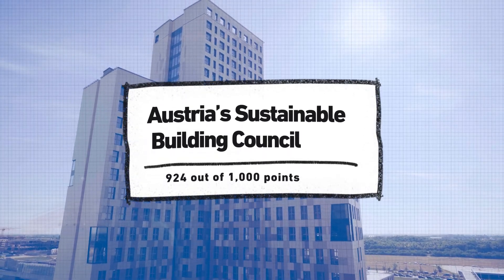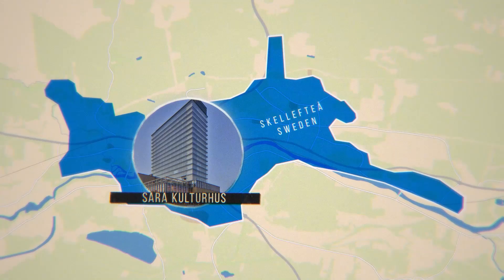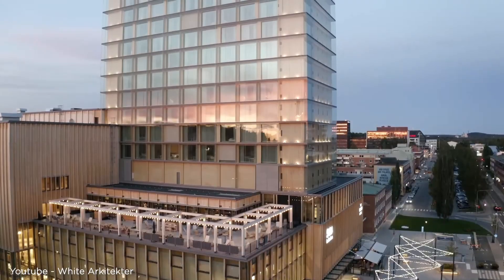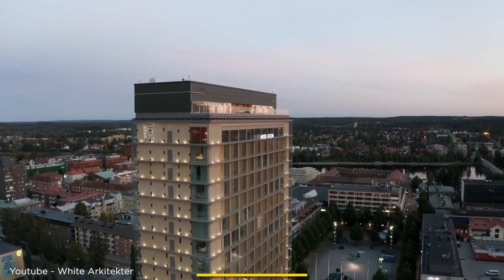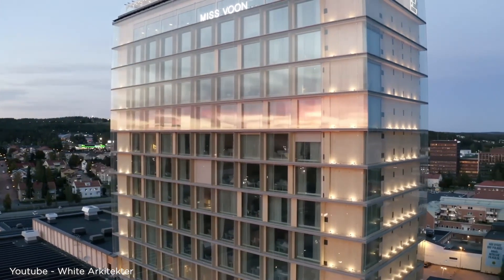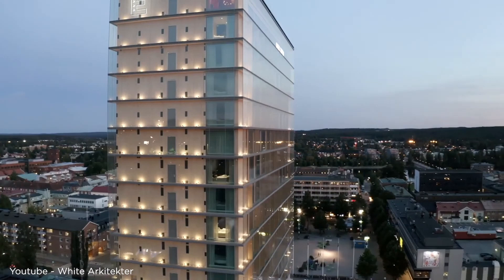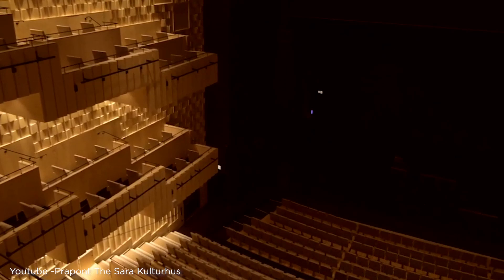Next on our list is Sara Kulturhus in Skellefteå, Sweden — a 20-story building that combines culture with cutting-edge architecture, named after Sara Lidman, a famous Swedish author from the area. Standing at 72.8 meters or 239 feet, this structure was completed in 2021 and serves as both a cultural center and hotel. This building is another example of hybrid construction with a mix of timber, concrete, and steel.